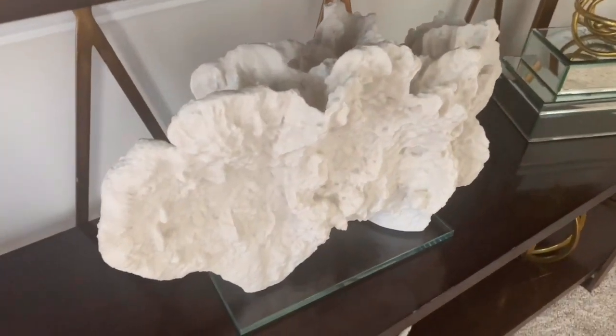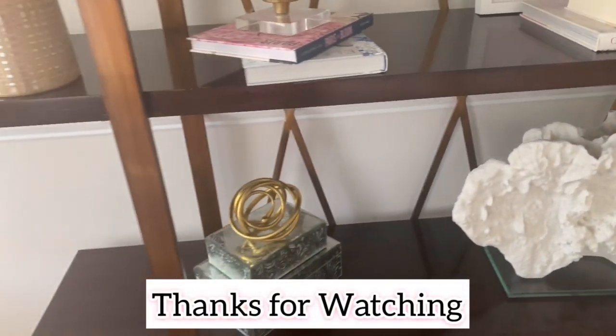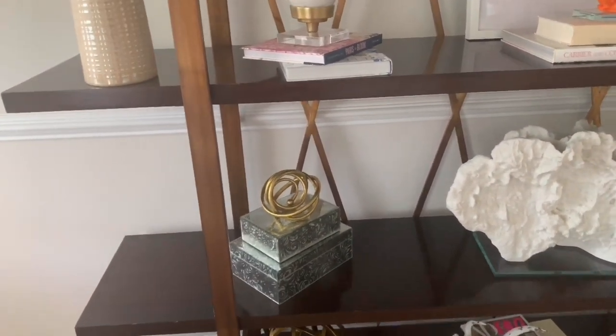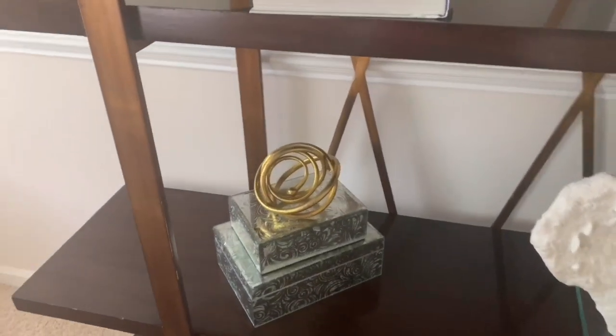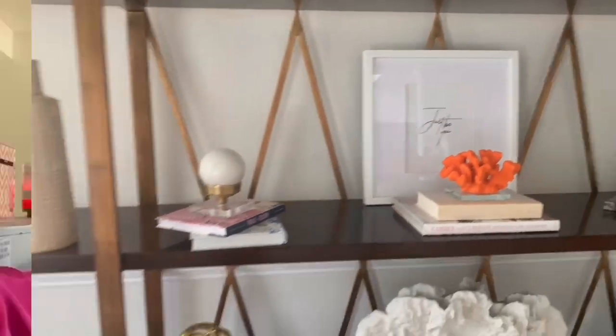Last but not least — storage boxes. Try to find beautiful ones with unique finishes. Use these boxes to keep all your small stuff that no one needs to see. If you have nothing to store, use them to give elevation and create displays on your bookcases. They're so versatile. This is not the holy grail of home decor, just ideas and suggestions of things I've done and seen work in my home and other people's homes.